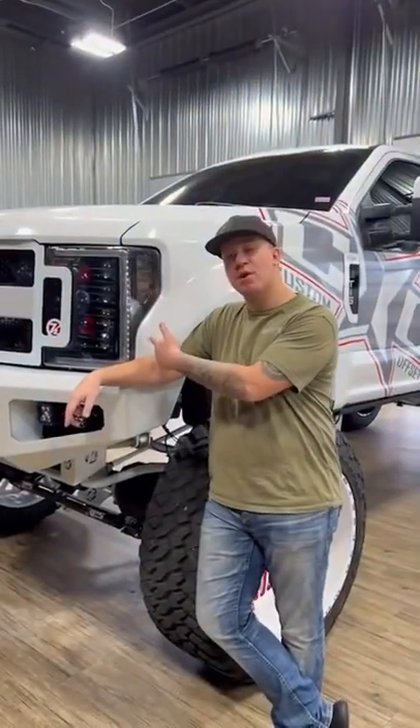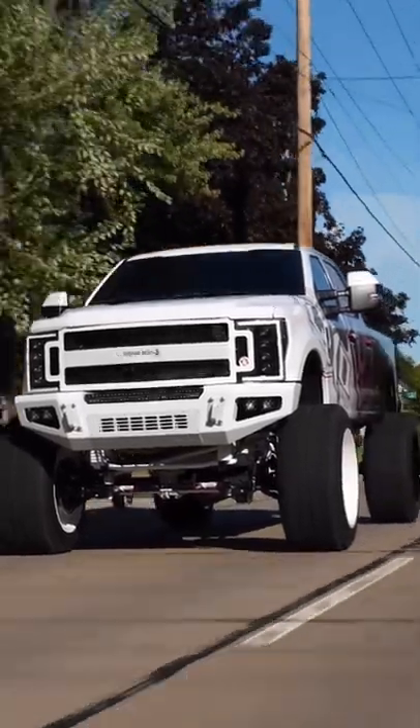Headlights, like these ones from Morimoto. Not only are they going to help you see the road better at night, but also change the look of the front end.